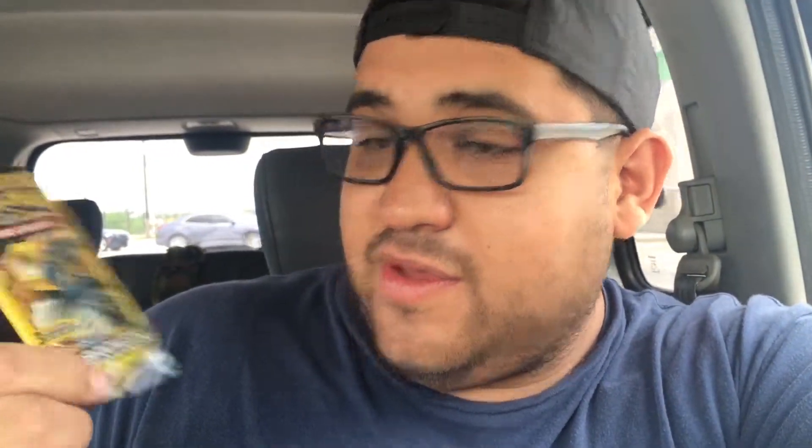I got two Sun and Moon Unbroken Bonds packs — one with Incineroar and Marshadow on it, and one with Melmetal and Lucario. Then I got a Sun and Moon Team Up with Mimikyu and Gengar, which are two of my favorite Pokemon, so it'd be cool if we pulled them out.